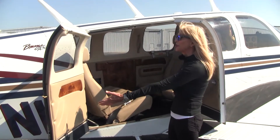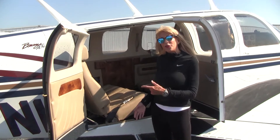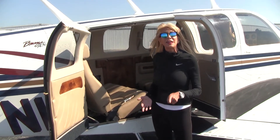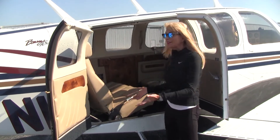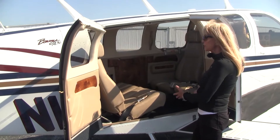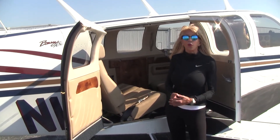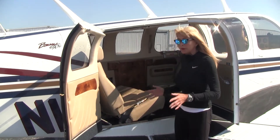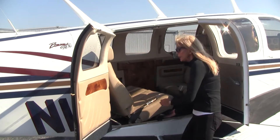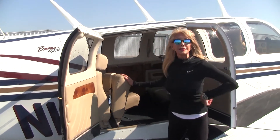Check out the large double cargo doors that we love about the A36. The useful load for this particular airplane is 1,260 pounds. When it comes to seating your passengers, it's versatile — they can sit in the club seating configuration as shown here, or we can move the seats so everybody faces forward, or we can even remove a seat. No tools needed: just pick up on a bar, remove a pin, and we're in business.